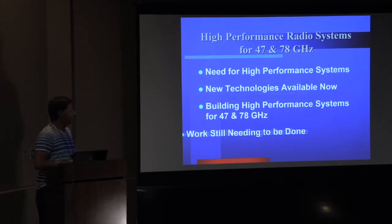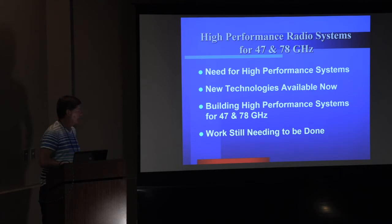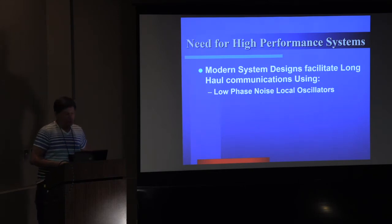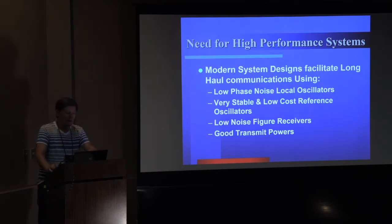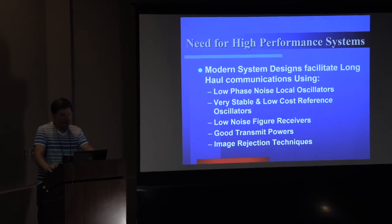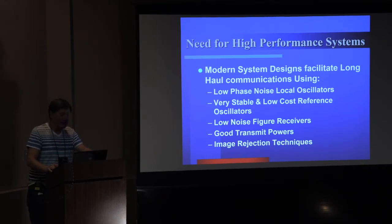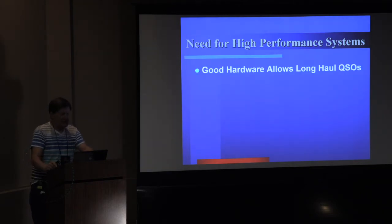I'm going to talk about the need for high-performance systems, talk about some of the new technologies available now, and then talk about what I actually have done to build some systems and some work that I still need to do. Modern communication system designs facilitate really long-haul communications. The new technologies we're using include low-phase noise local oscillators, very stable and low-cost reference oscillators, low noise figure receivers, good transmit powers, and image rejection techniques. Good hardware allows long-haul QSOs — there's operator skills too, but you've got to have good hardware or you're not going very far.